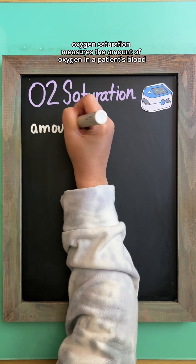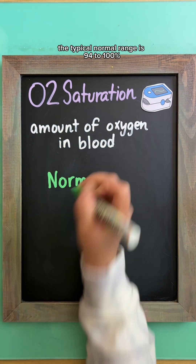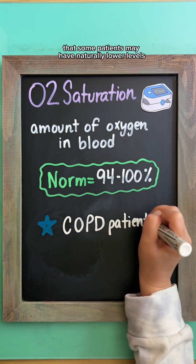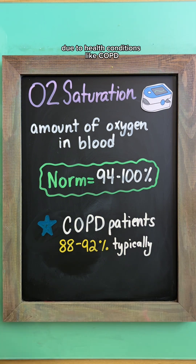Oxygen saturation measures the amount of oxygen in a patient's blood. The typical normal range is 94 to 100%, but it's important to keep in mind that some patients may have naturally lower levels due to health conditions like COPD.